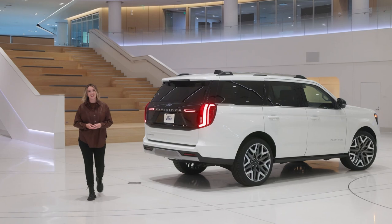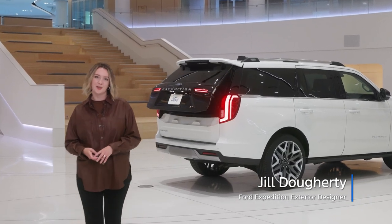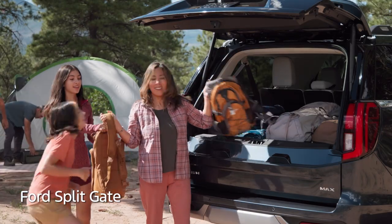The all-new Expedition was designed not only to get our customers where they need to go, but to be a fundamental part of the experience once they arrive. One way we achieve that is through Expedition's all-new Ford Splitgate. It combines a traditional liftgate on top with a pickup tailgate at the bottom, giving a variety of options to easily access the cargo area.